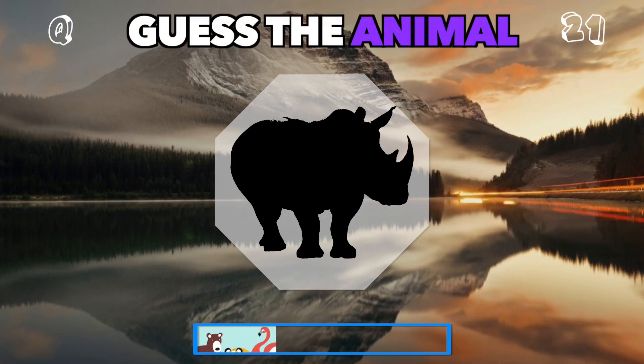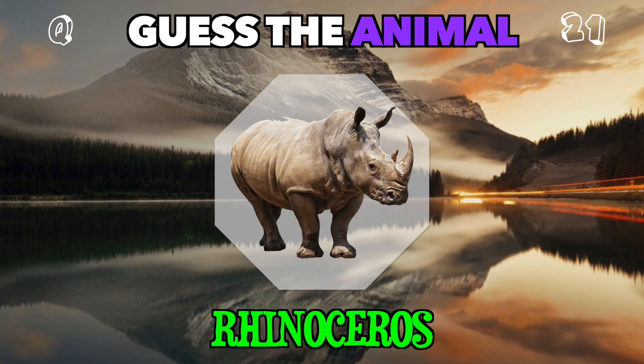This shadow is bulky with a huge horn on its snout. Guess the animal. It's a rhino.